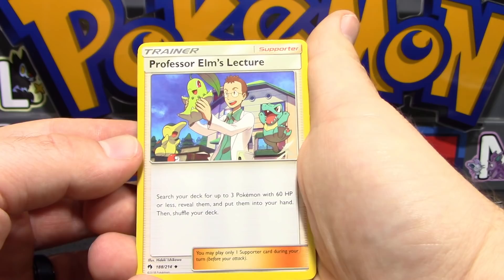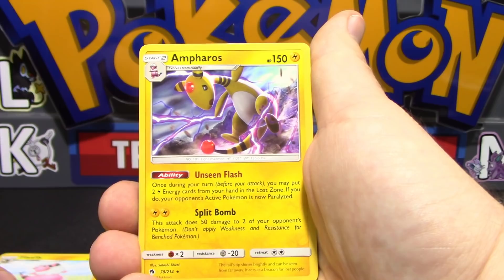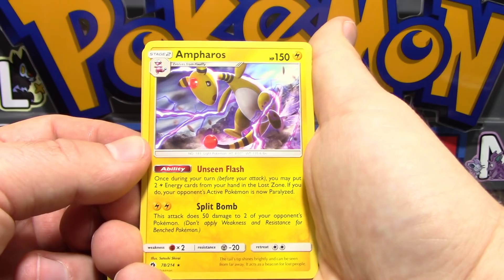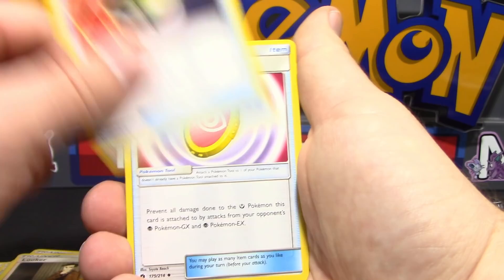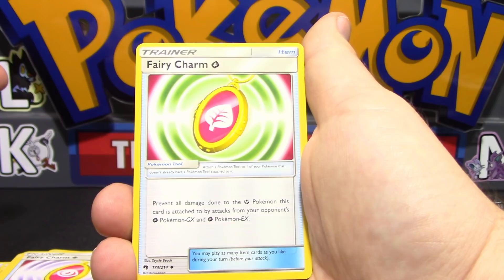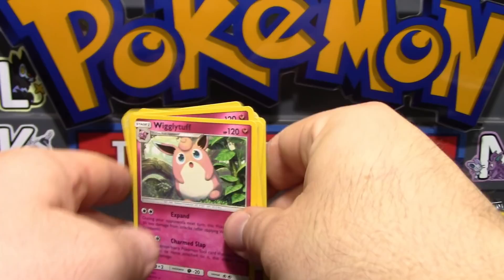Let's take a look at the cards in the Build and Battle kit. We got Professor Elm's Lecture - search your deck for up to three Pokemon with 60 HP or less, reveal them, put them into your hand, then shuffle your deck. We got Lily, Copycat, Timer Ball, Mareep, Flaaffy, and Ampharos. Ampharos' Unseen Flash ability lets you put two lightning energy from your hand into the Lost Zone to paralyze your opponent's active Pokemon. Split Bomb does 50 damage to two of your opponent's Pokemon. We also got Mina - search your deck for a fairy energy and attach it to one of your Pokemon. Nest Ball is really good. Fairy Charm prevents all damage from your opponent's psychic GX and EX Pokemon. We got Jigglypuff and Wigglytuff as well.